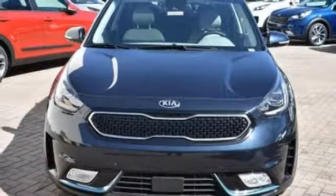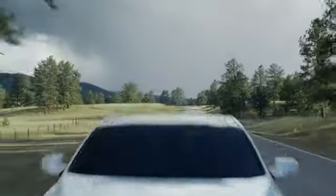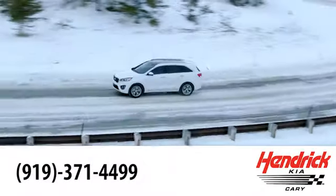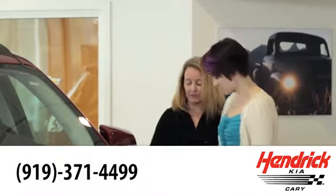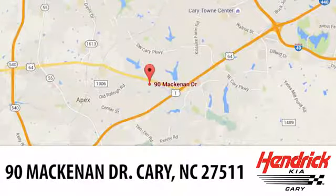See it for yourself when you take it for a test drive. Hendrick Kia of Cary is the leader among the USA's auto dealerships. We're confident that you'll be pleased with the buying process. Call, click, or stop in today. We're located at 90 McKinnon Drive in Cary.